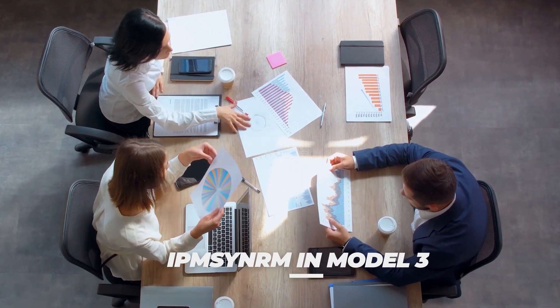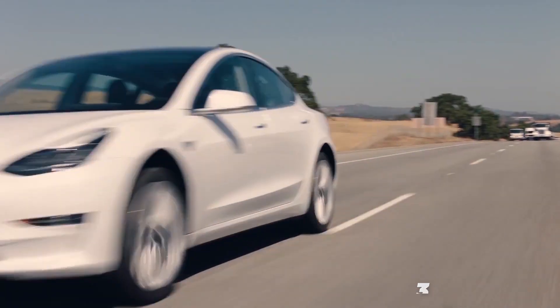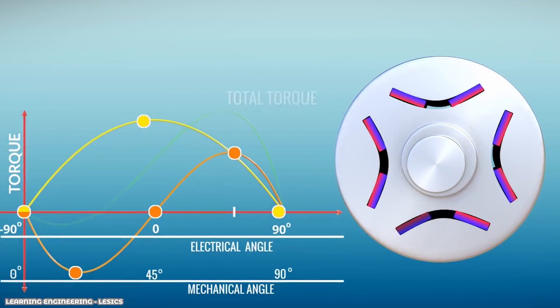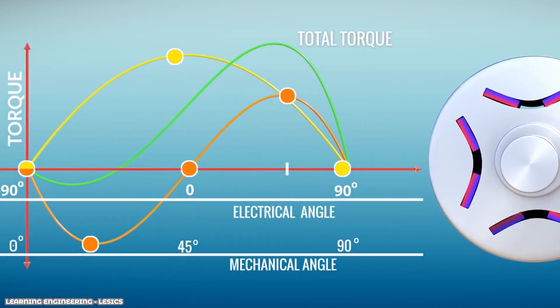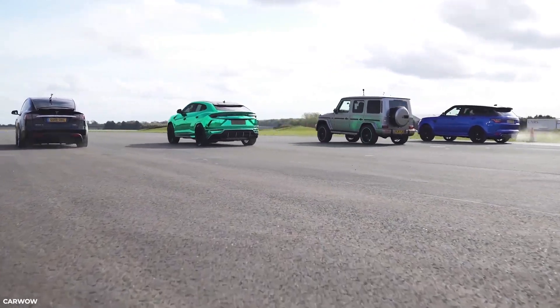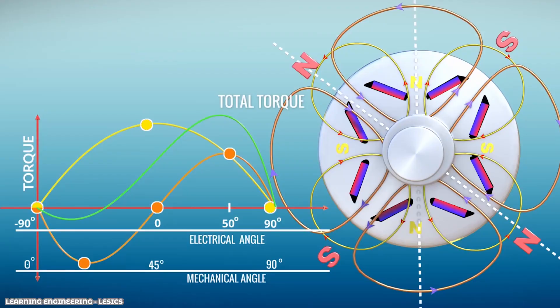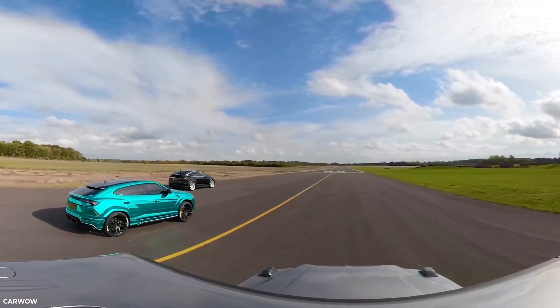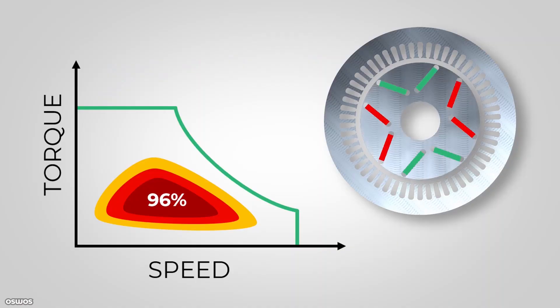Now let's analyze the IPM-SYN RM motor in the Model 3. From the total torque graph, if the RMF angle is around 50 degrees, we'll get maximum torque from the motor. Elon Musk's engineers made sure that when you start the car, the RMF angle is around 50 degrees, which guarantees maximum torque production using both reluctance and permanent magnet torque.